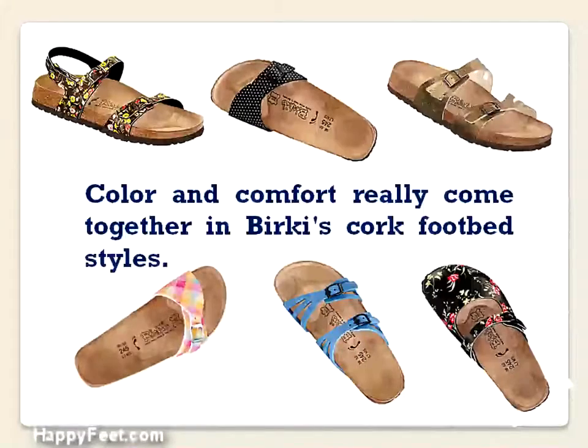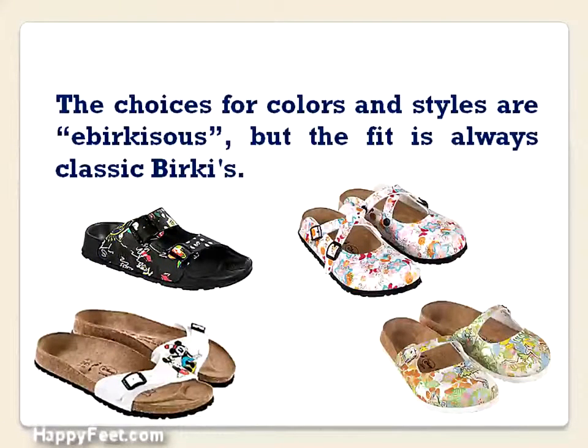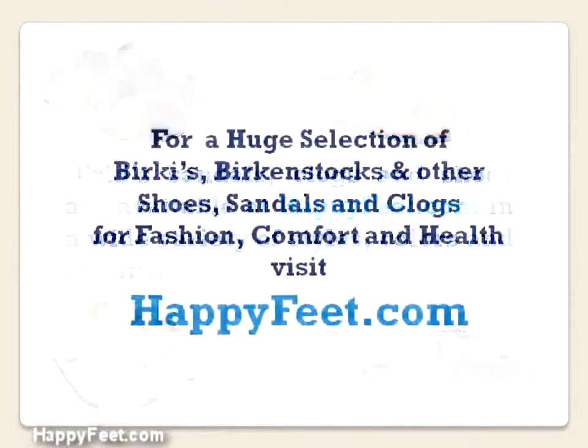Color and comfort really come together in Berkeys cork footbed styles. The choices for colors and styles are astounding, but the fit is always classic Berkeys. Berkey sandals, clogs, and shoes are available at happyfeet.com in a wide variety of styles, colors, and fabrics.